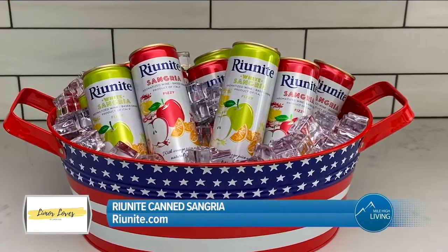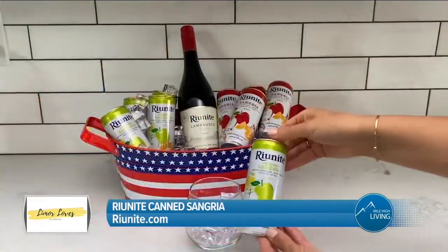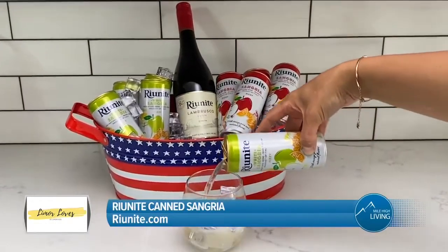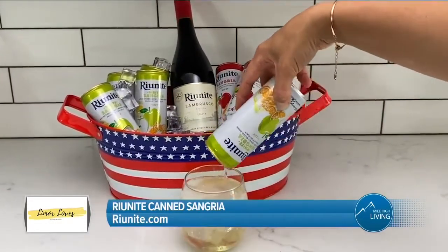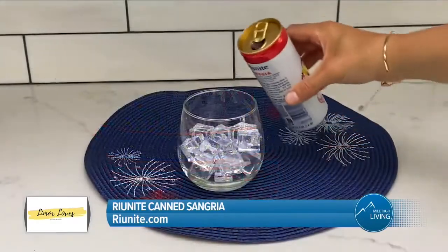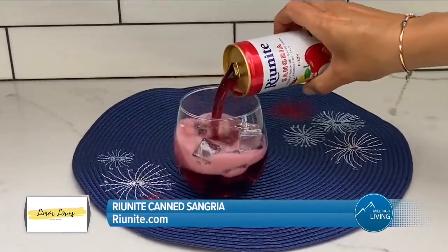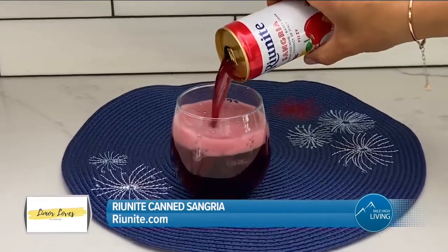I have a delicious new beverage you need to know about. Rio Needy Can Sangria is the new refreshing, fizzy, and fruity summer staple that can be enjoyed chilled straight from the can or poured over ice. Rio Needy Can is the perfect on-the-go drink that can travel from beach to picnic and beyond, bringing fun and fizziness to every outdoor summer social occasion.